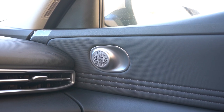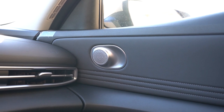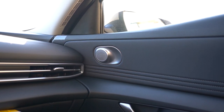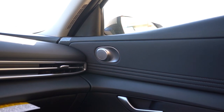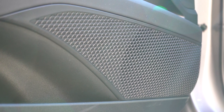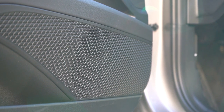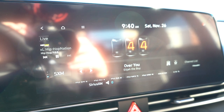The SE, SEL, and N-Line get six speakers with silver-finished speaker covers. The Limited gets an eight-speaker Bose sound system. We have the six-speaker setup here, and after testing it with the radio, it's just okay — average for the segment, similar to a base Corolla. If music quality matters to you, definitely go with the Bose system on the Limited.